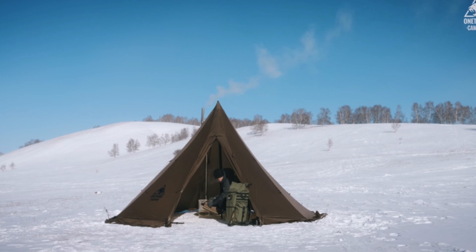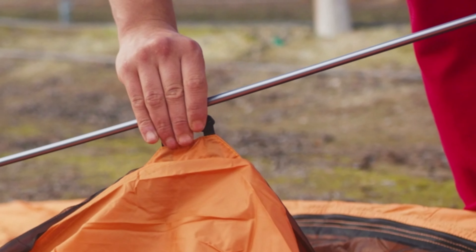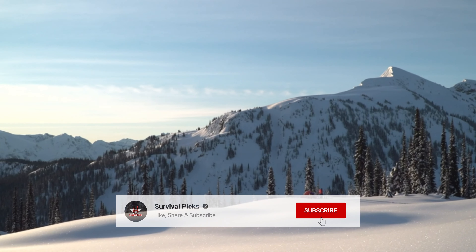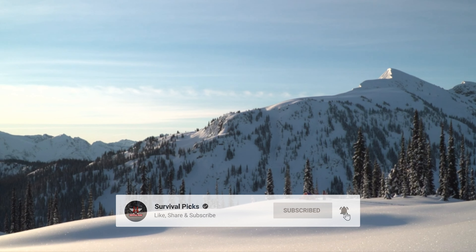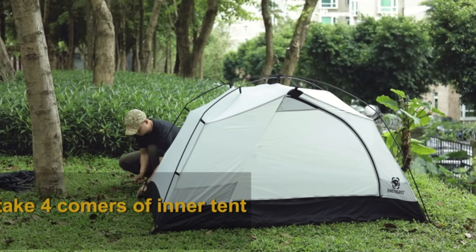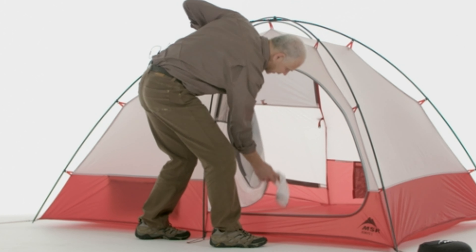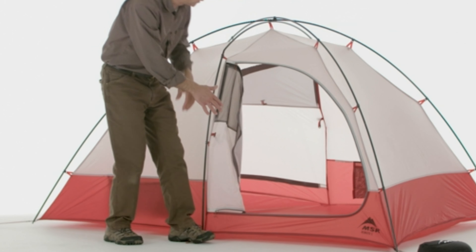That's a wrap! We hope you had a blast going through our list of best four-season tents. If so, don't forget to give us a thumbs up and hit the subscribe button. Let us know in the comments which four-season tent you're planning to pick. We'll see you in our next videos.